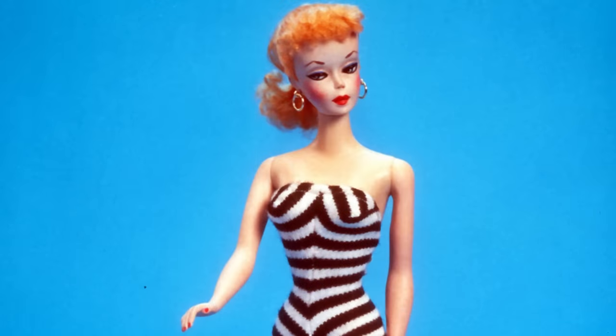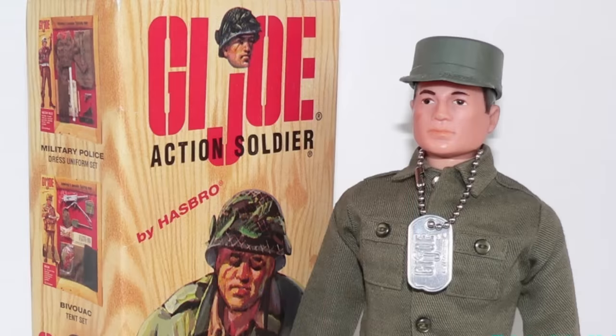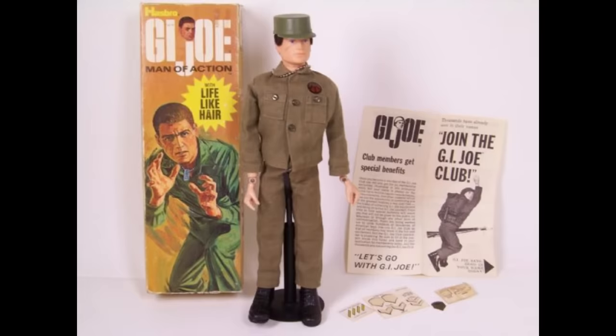Barbie had been ruling the doll world since it was first marketed towards girls in 1959. Then Hasbro decided that they needed something for boys. So in 1964, G.I. Joe fought his way to the top of the Christmas list.